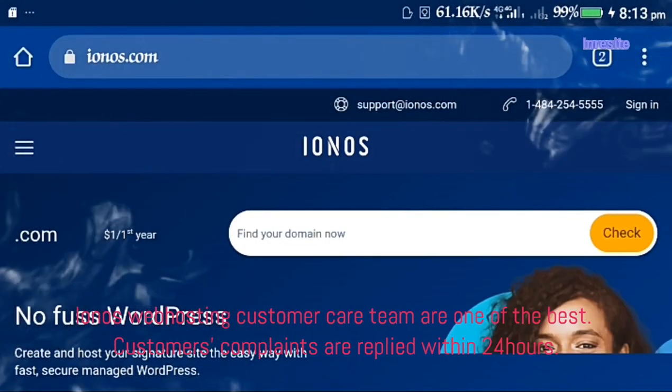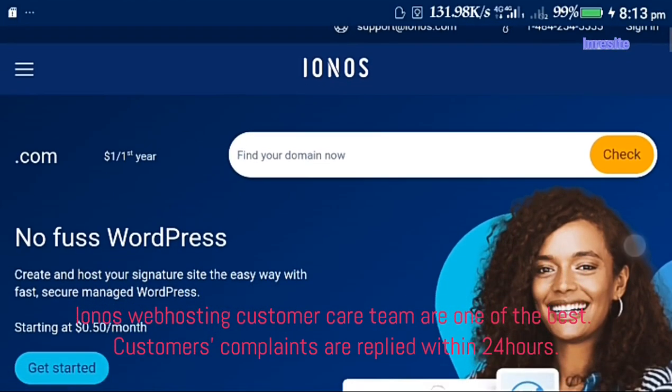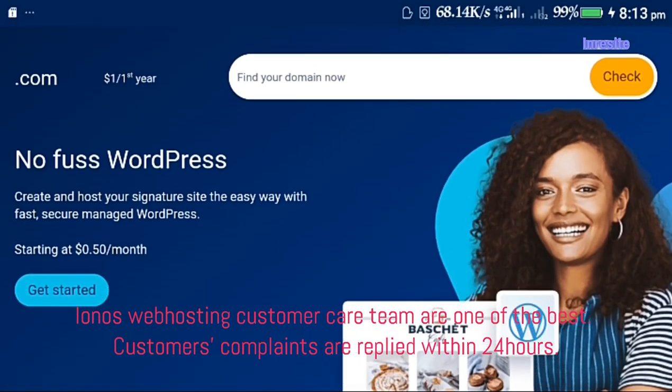Ionos web hosting customer care team is one of the best. Customer complaints are replied to within 24 hours.